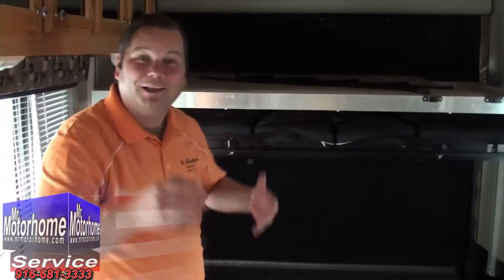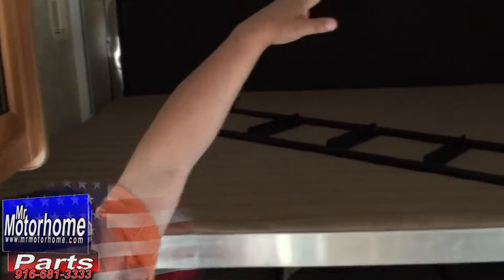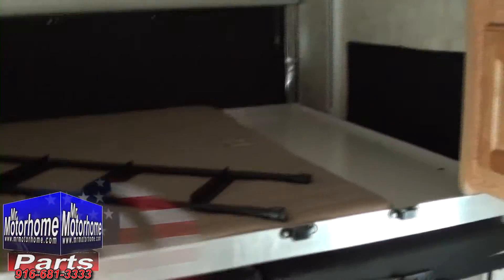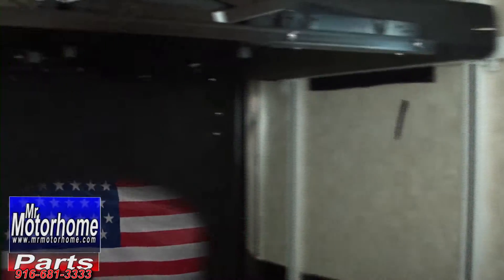Inside, you've got all the cargo space you could possibly want, and all the sleeping space to bring your family and friends. You've got your electric back bed here that goes all the way up to the ceiling when you're not using it. It also has another bed underneath that comes down to the floor, and it also doubles as a double couch on both sides, which is really amazing.